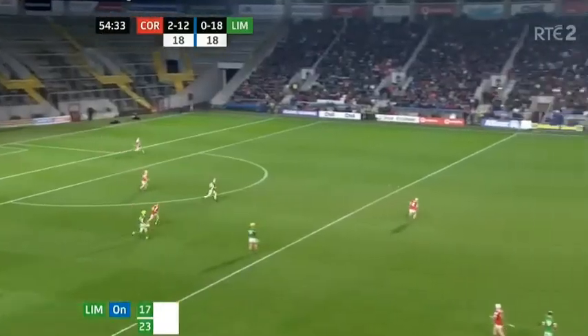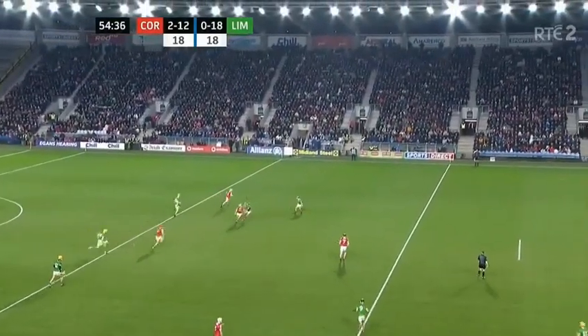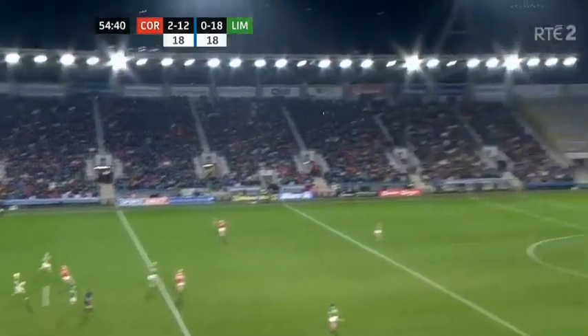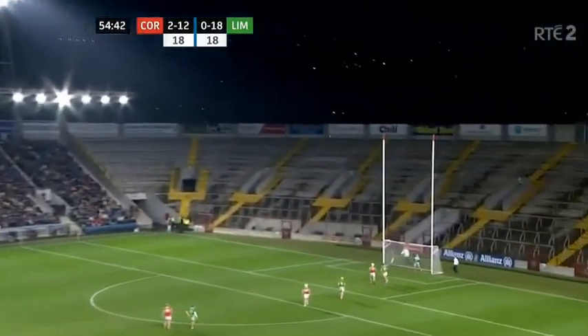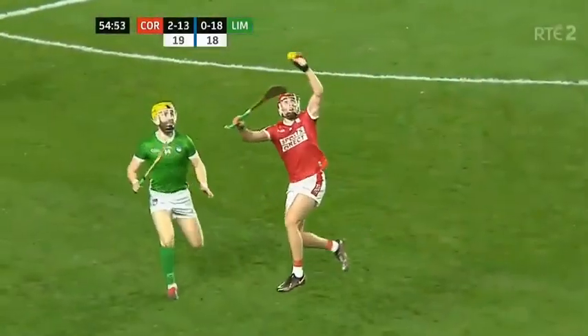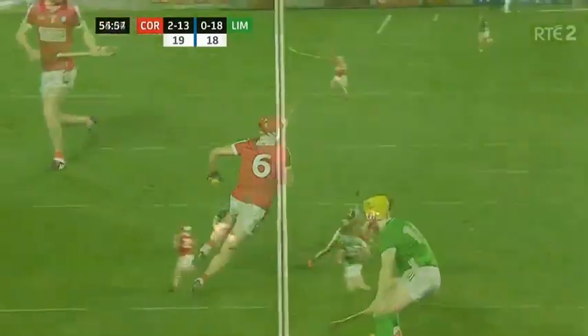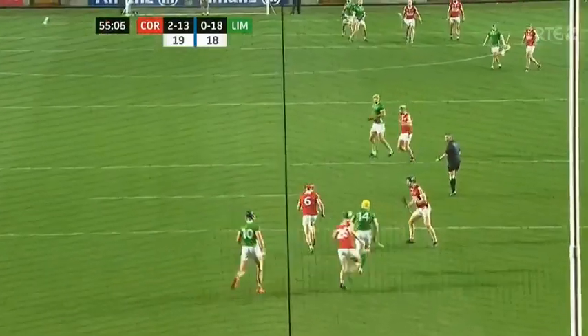Beautiful play by Kieran Joyce, going up into the air. Shane Kingston making himself available again on the overlap — this is where Cork battle. Kieran Joyce in the middle of Páirc Uí Chaoimh sends it over the bar. It started with the centre half-back Kieran Joyce from Castlemartyr, and it ended with a great score at the other end.